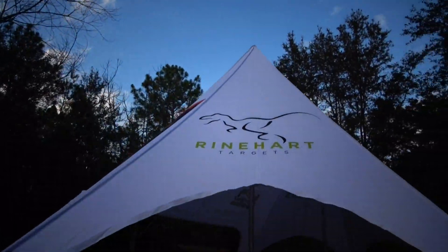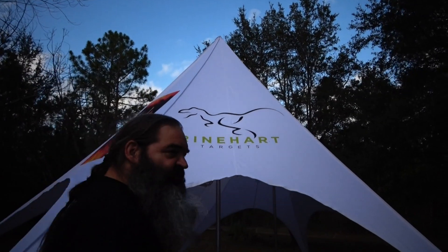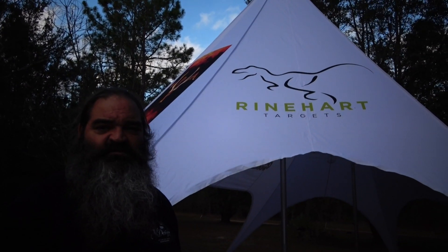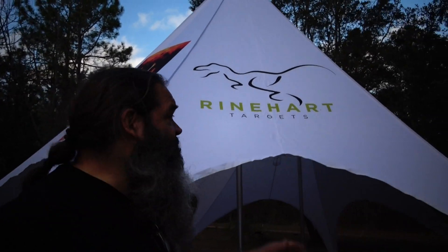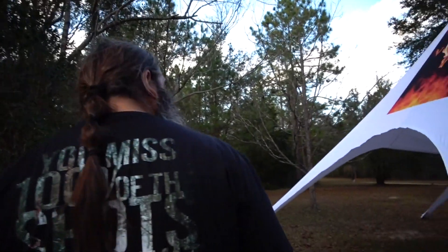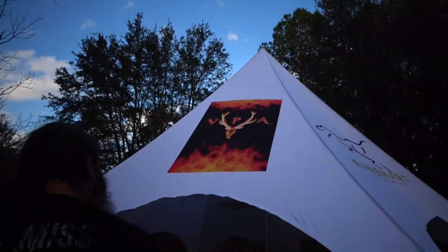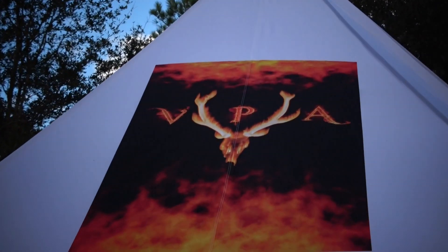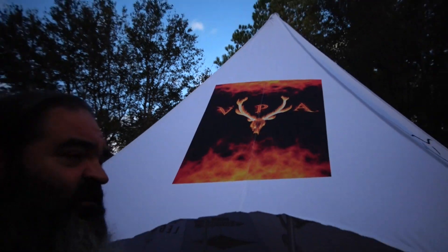Our one and only target company that we deal with — they've got the best targets on the market, lasts the longest, arrows pull the easiest — high quality Reinhardt targets. And my favorite broadhead — I mean, there's a lot of good broadheads out there, but I prefer to shoot the VPAs. I shoot them most all the time.